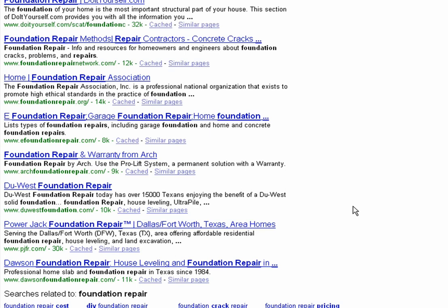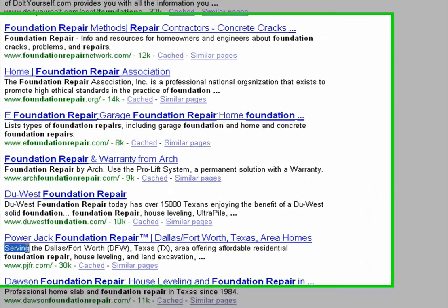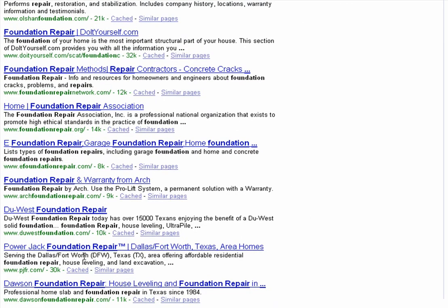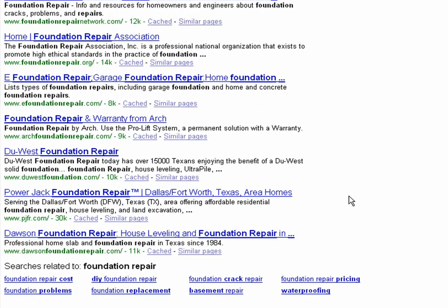I can show you some examples of people that have gone wrong and have been penalized because they've mentioned their keywords too often in the title. But one of our clients that has done quite well on a local level and even on a national level is right here — Powerjack Foundation Repair. Powerjack is actually just called Powerjack, but there's a nice little tweak we used: we made their actual keywords, Foundation Repair, a part of their business name.